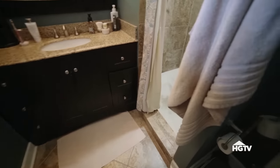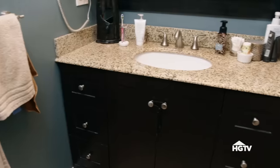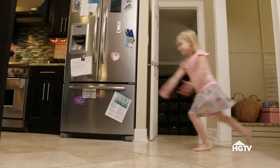Looking at the master bath, it's too small for two people to use together, and the closet doesn't give them enough space to share and get ready at the same time. Dave thinks adding double sinks is doable. The floors in the kitchen and living room are also a problem — Laura is tired of fixing cracked floors.